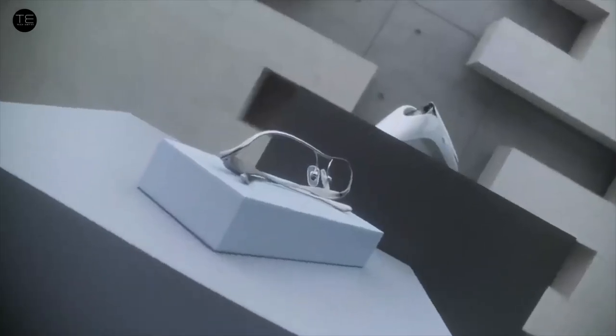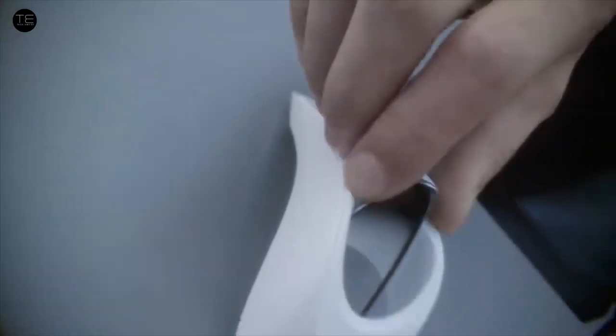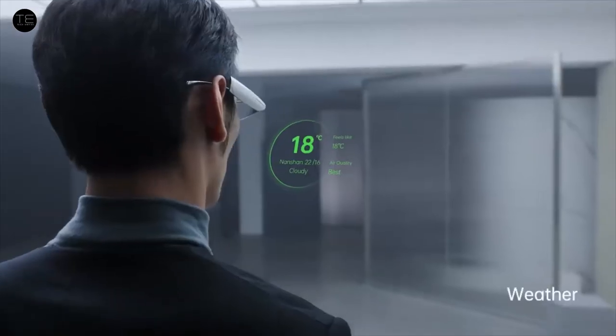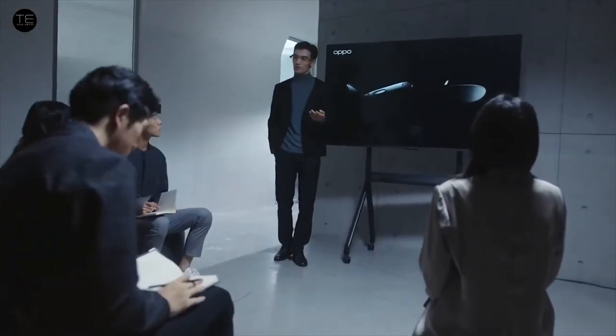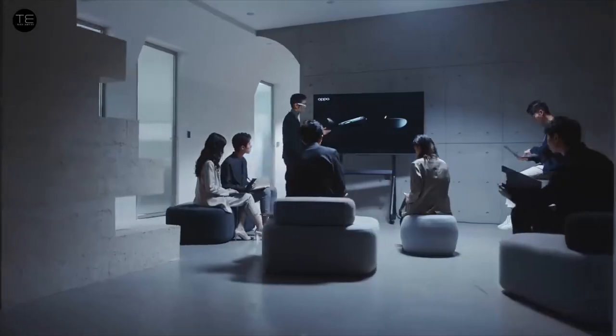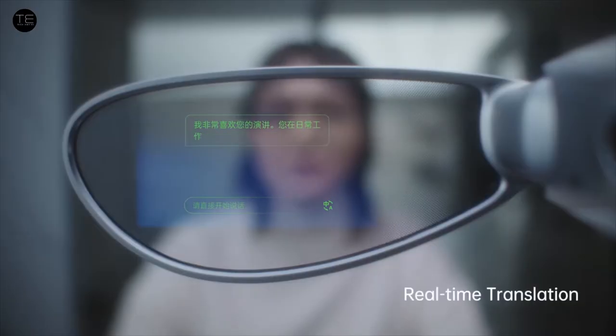This groundbreaking assisted reality device is equipped with Oppo's self-developed Spark micro projector, cutting-edge micro LED, and a bespoke diffraction optical waveguide display. It supports different user interactions through touch, voice, head movement, and hand motion, allowing users to have faster and easier access to the information they need.